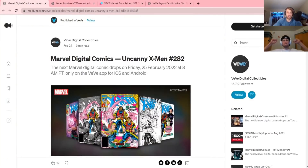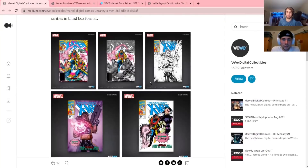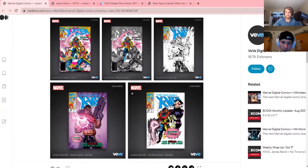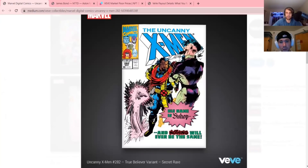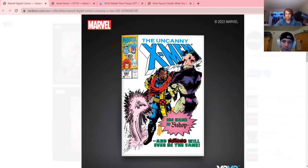We had the Uncanny X-Men #282 drop today. It seemed like a lot of people in the Discord got L's — I think two people got it on drop, and some people got the rebounds. The rebounds seemed more likely than the actual drop. I missed it because I had a presentation, but in the secondary market the secret rare was going for under 500, sinking down to around 200. I picked one up for 260 gems — pretty satisfied with that purchase, 500 mints.